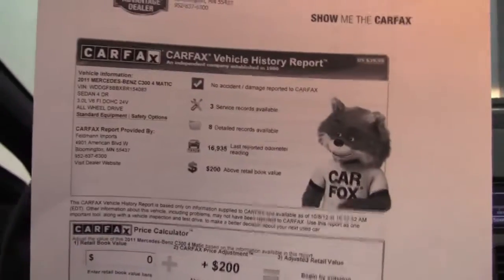Here's the Carfax: no accidents or damage, we've got three service records available, and like I said, this is a one owner vehicle purchased originally right here at Feldman Imports.